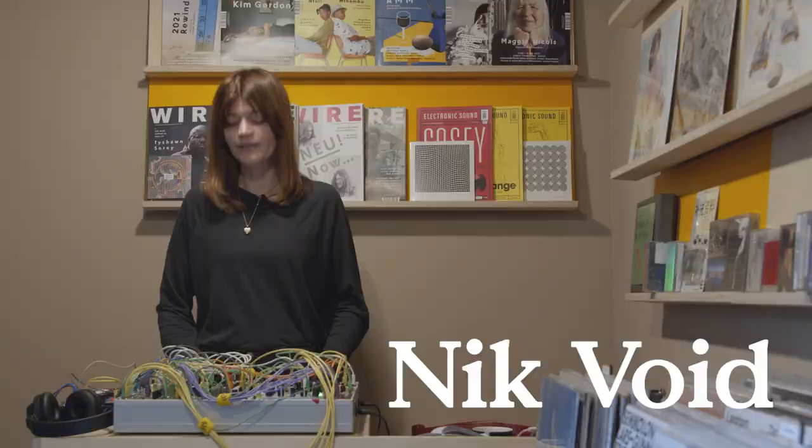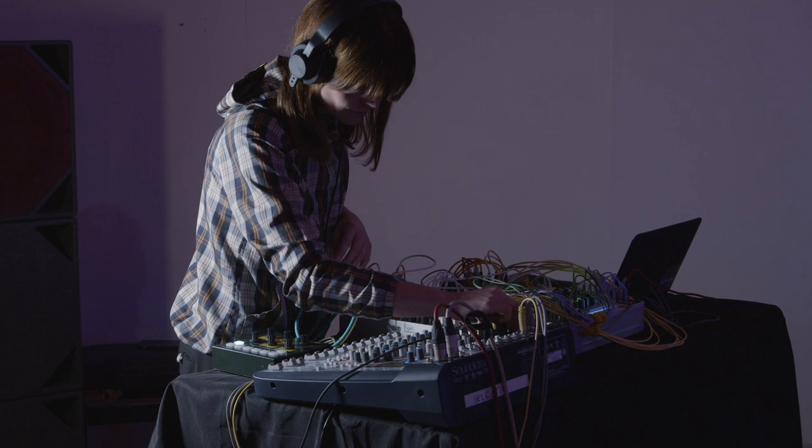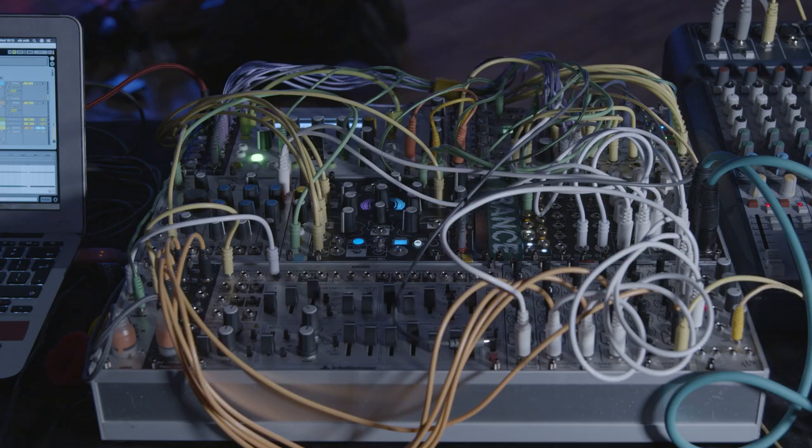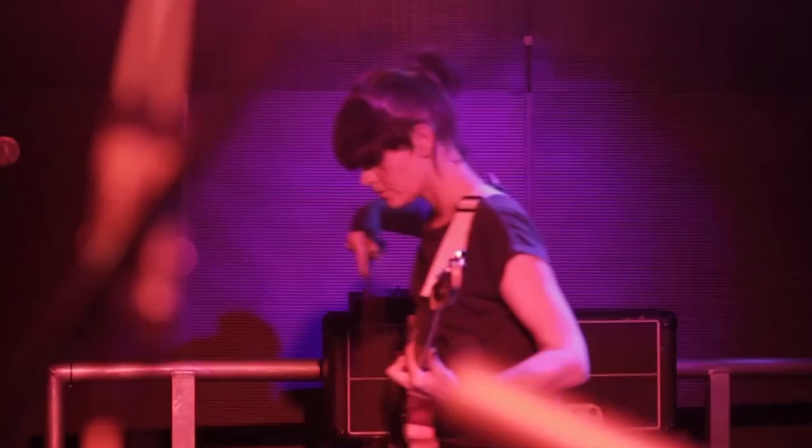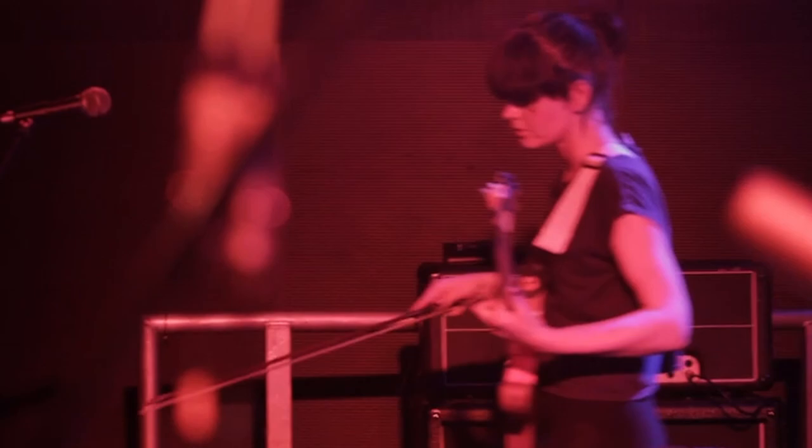Hi, my name is Nick Boyd and I thought I'd just talk you through my setup. I got into making music through experimentation with field recordings, mainly for art installations, sculpture and video. I'm kicking around with numerous bands, playing guitars and vocals.